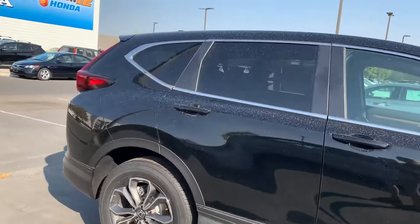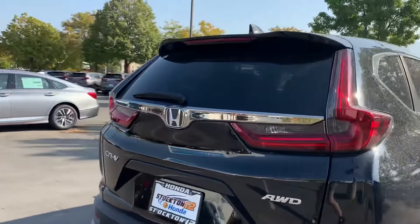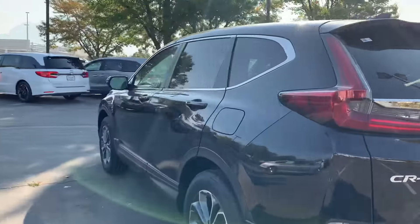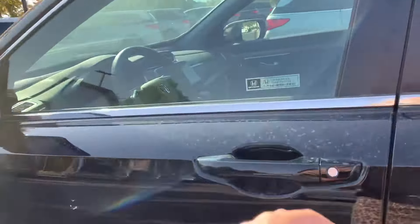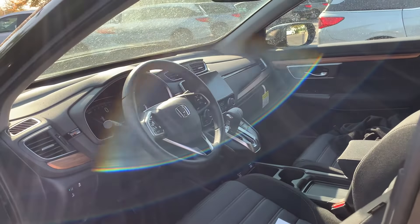This is our EX trim. It comes with a backup camera, hands-free Bluetooth, Apple CarPlay, and Android Auto. It gets around 29 miles to a gallon. It's an all-wheel drive vehicle. It has a power tilt moonroof, heated front seats, a push-button start or push-button shifter. And it also has Honda Sensing.